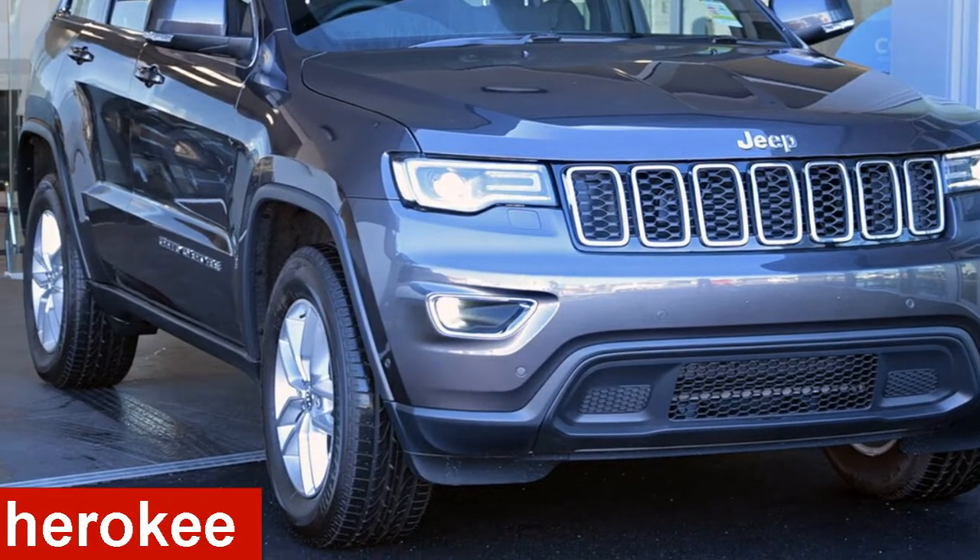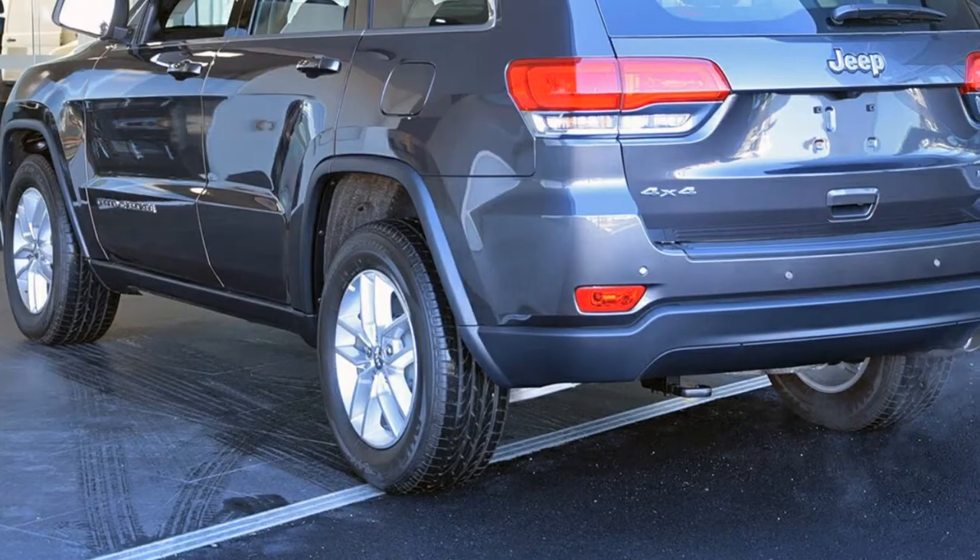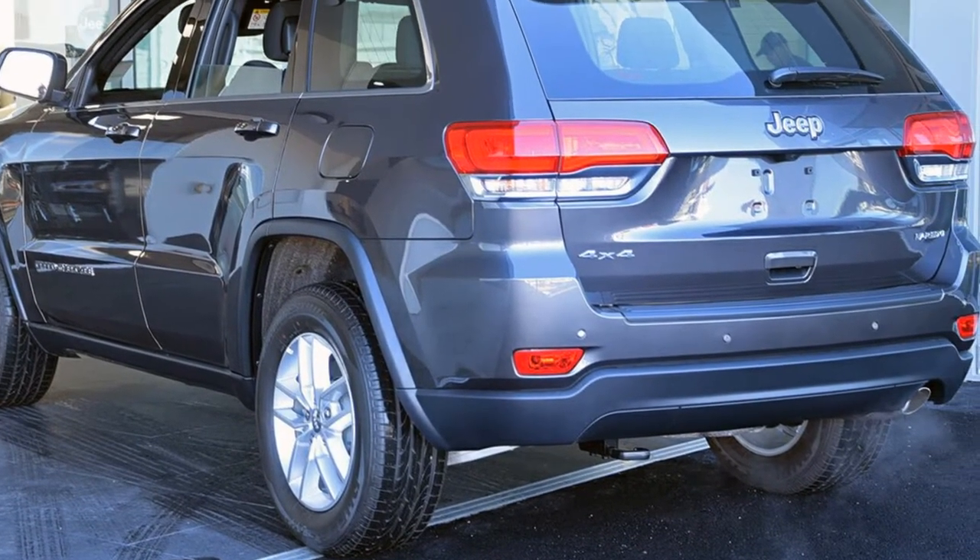Looking for a Jeep brand Cherokee? This brand Cherokee has a reliable 3.0-litre engine and a smooth shifting automatic transmission.